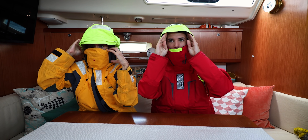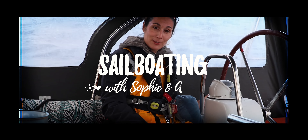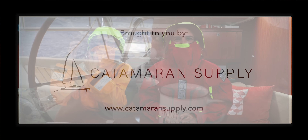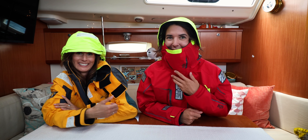Why don't I wear this more? Hello. Welcome to Sailboating with Sophie and Annette, a series about offshore sailing brought to you by Catamaran Supply and inspired by Rum Swizzle.